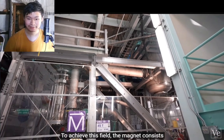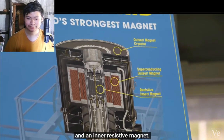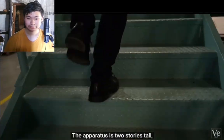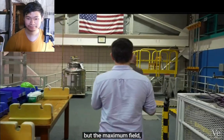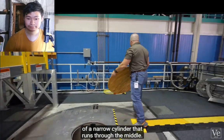To achieve this field, the magnet consists of an outer superconducting magnet and an inner resistive magnet. The apparatus is two stories tall, but the maximum field, or field center, only occurs in the center of a narrow cylinder that runs through the middle.